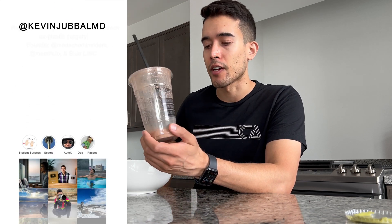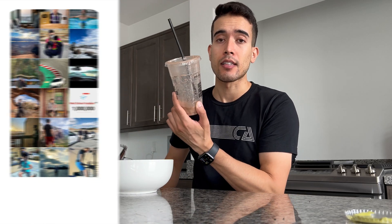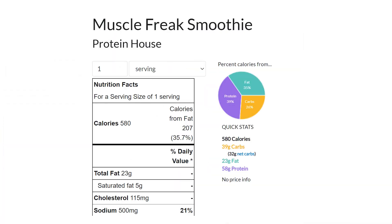And it's a smoothie, not juice — juice removes fiber. This still has some fiber in it. Things working against me: I haven't had anything yet today, so it's going to go straight through my system, get absorbed super fast. And this still does have a lot of calories — this is like 600 calories.